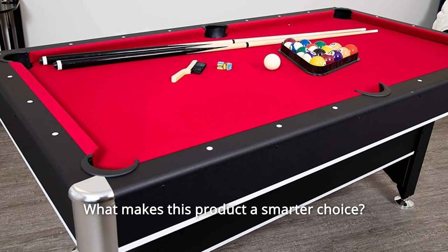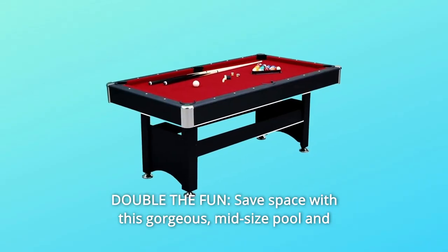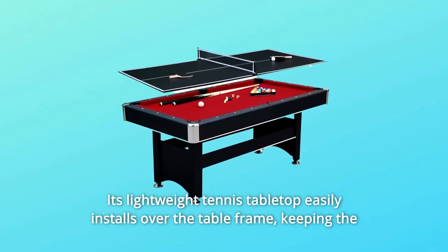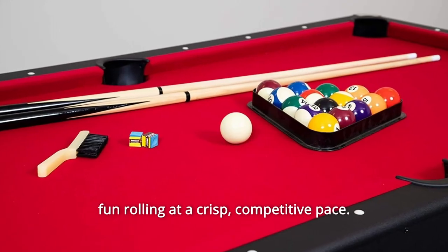What makes this product a smarter choice? Number 1: Double the fun. Save space with this gorgeous mid-size pool and table tennis combination table. Its lightweight tennis table top easily installs over the table frame, keeping the fun rolling at a crisp, competitive pace.